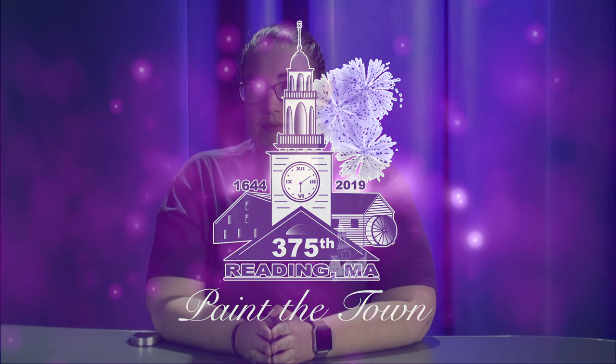For those of you that are more artistic-minded, we have a great event going on throughout the two-week Reading 375 event called Paint the Town. Here to talk to me about it is Ace Folds.